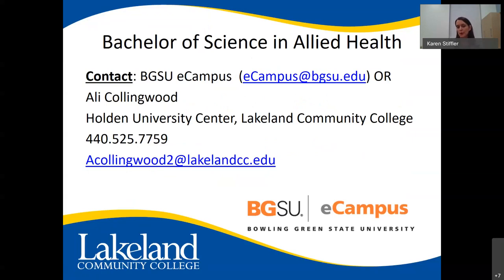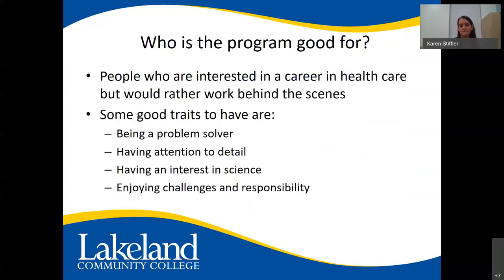There is a Bachelor of Science in Allied Health program at the Holden Center. Allied health courses are online, but you may need to take additional courses at Lakeland. Contact Bowling Green's eCampus or Allie Collingwood at the Holden University Center for more information. The program is good for people interested in healthcare who would rather work behind the scenes. Good traits include being a problem solver, having attention to detail, an interest in science, enjoying challenges, and a sense of responsibility.